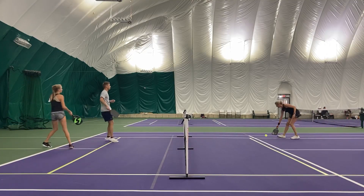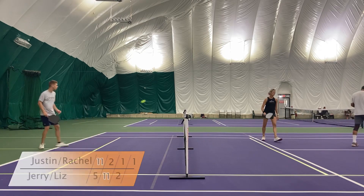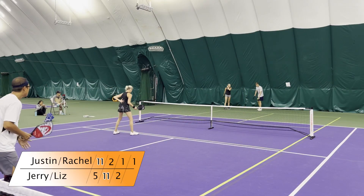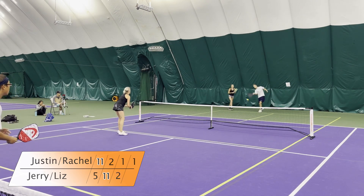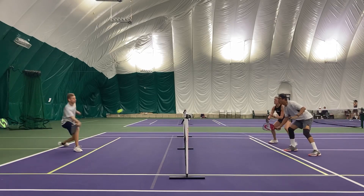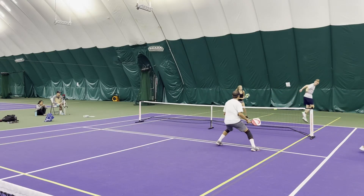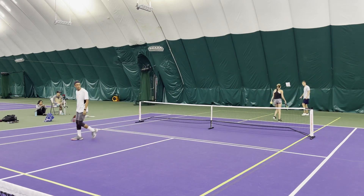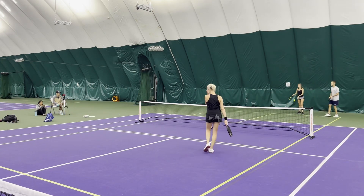A little dribble over the net — got lucky on that return, but they'll take it. Just in the serve zone — 1-2 on one. Drop — being aggressive. Liz Park hits the ATP. Justin was there but just couldn't get it back over the net.